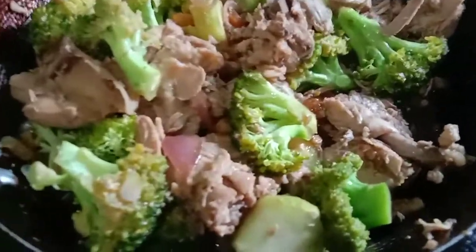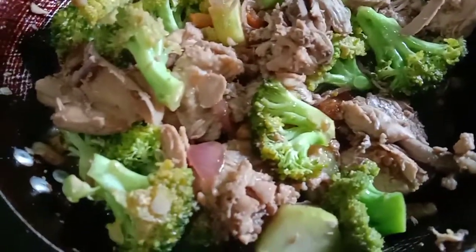Let's see the chicken broccoli — chicken fillet broccoli!